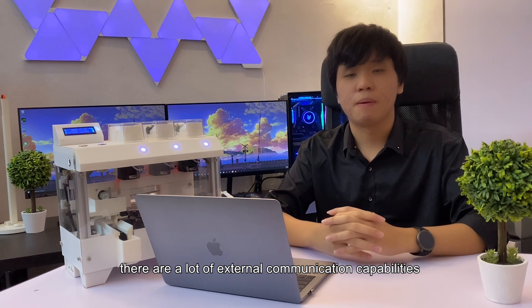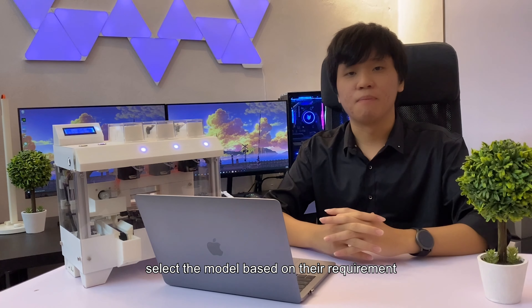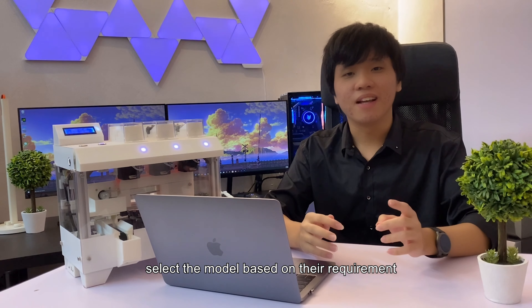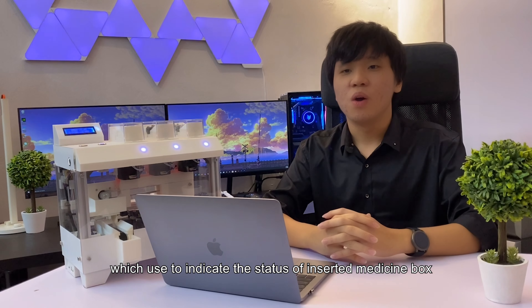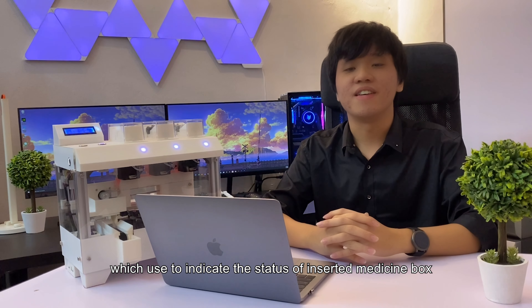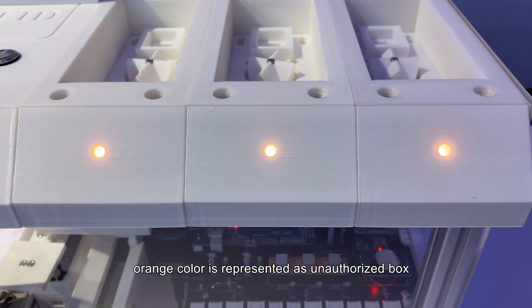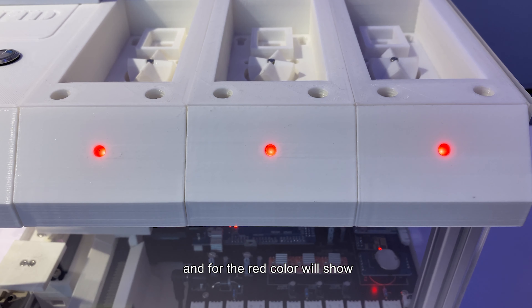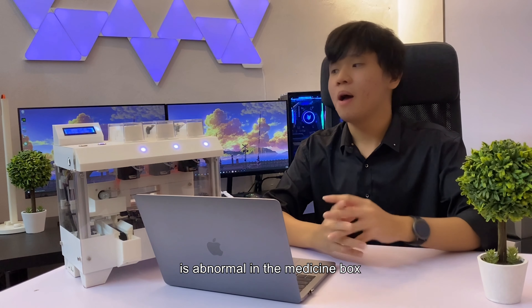There are a lot of external communication capabilities designed for this machine, which the user can select based on their requirement. Each medicine slot has its own LED to indicate the status of the inserted medicine box. White color represents normal, orange color represents an unauthorized box, and red color indicates when the temperature or humidity is abnormal in the medicine box.